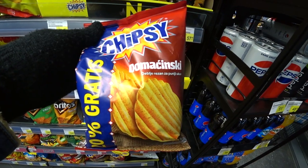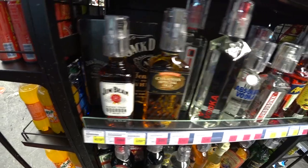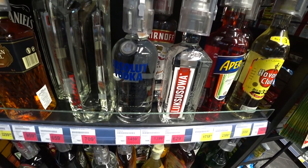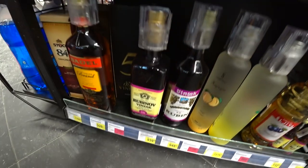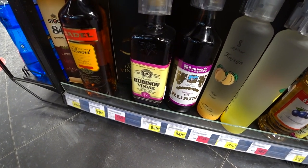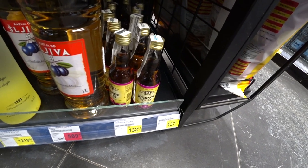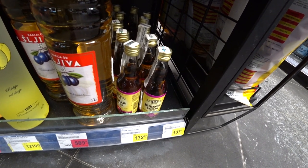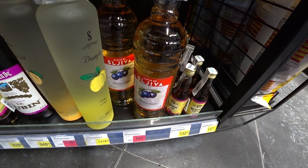In the spirits section, I recognise the Gin Bean at 2,099 dinars, Absolut Vodka at 1,459 dinars, a gin at 138.99 dinars, and the Rubinov vinyak at 939 dinars — that's $9.39, pretty good. The little bottles of vinyak are 132 dinars — $1.32 — that will set you up for the night.